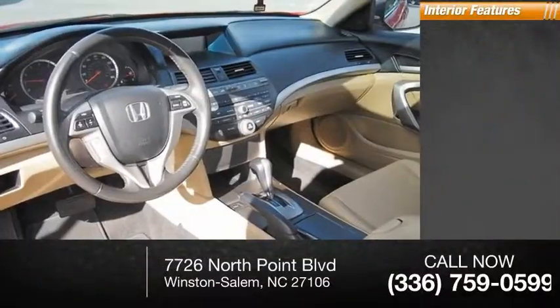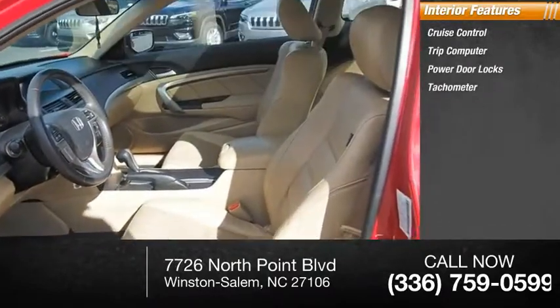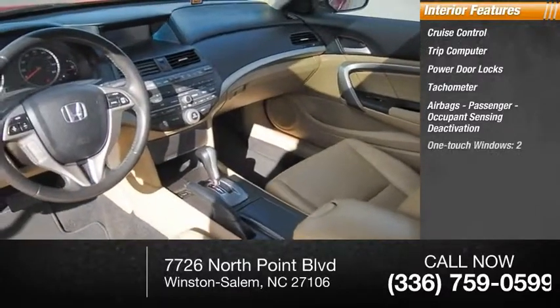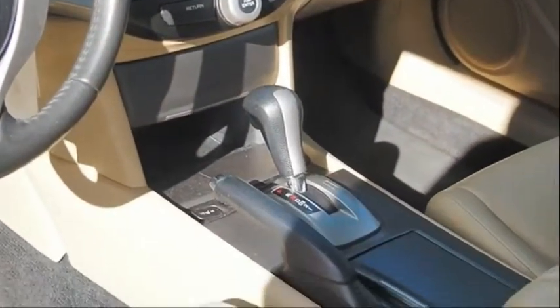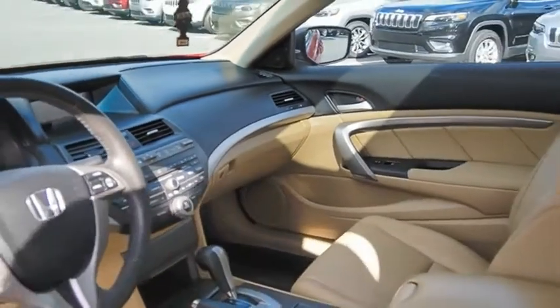Inside you'll find cruise control, trip computer, power door locks, tachometer, airbags with passenger occupant sensing deactivation, one-touch windows, two cargo area lights, and an overhead console. This beauty is sure to make you the talk of the neighborhood, so call or drop in for a test drive today.